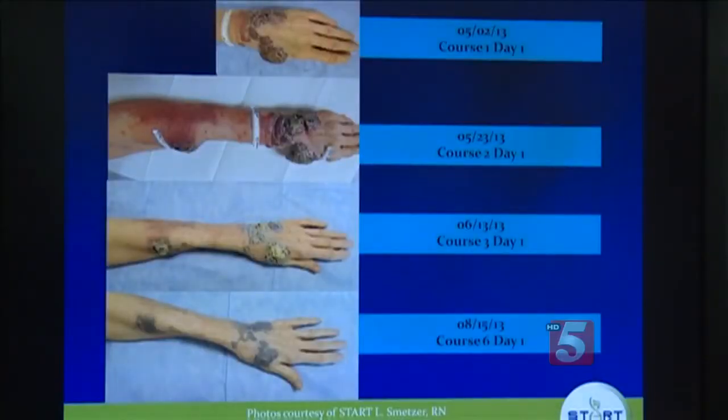The miracle was that after about the third treatment I noticed they just started to dry up and they fell off, and it was just amazing. Photos taken of Diana's hand every couple of weeks show significant progress.